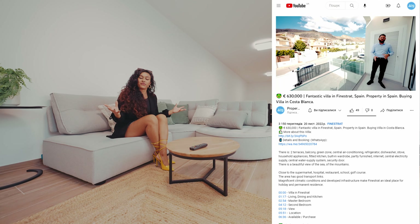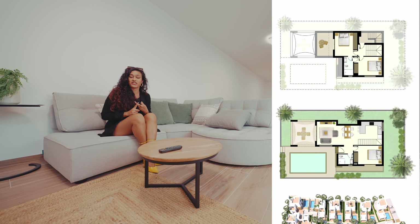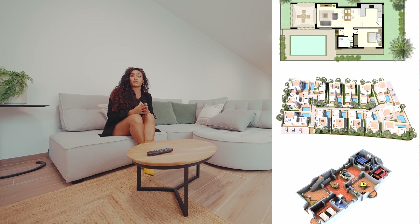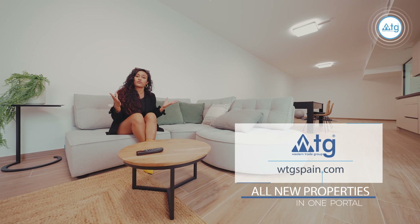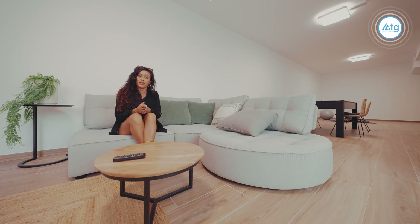If you need any further information about this property such as extra photos, floor plans or building specifications, just click on the link in the video description which will take you to our website WTGSpain.com, where you'll find all of that info. Or you can just give us a call and we'll be more than happy to help.